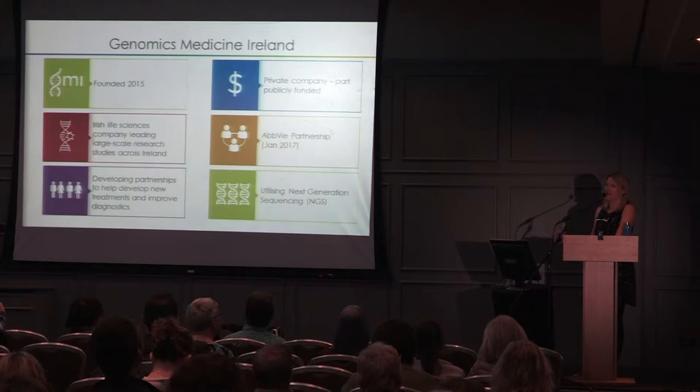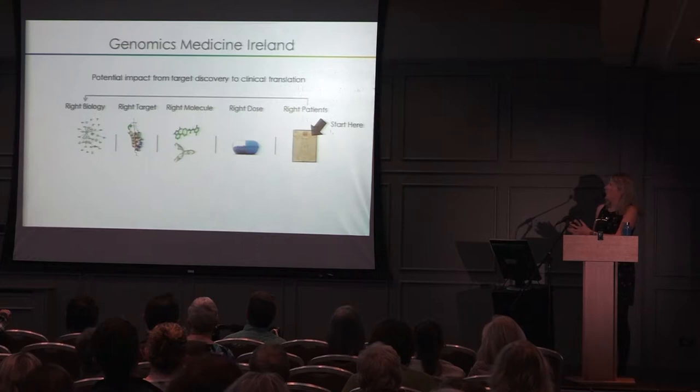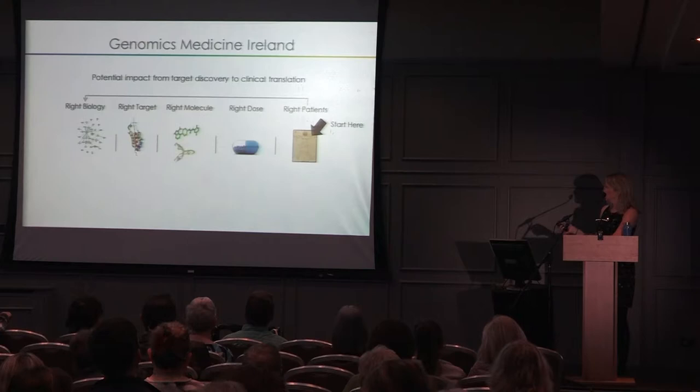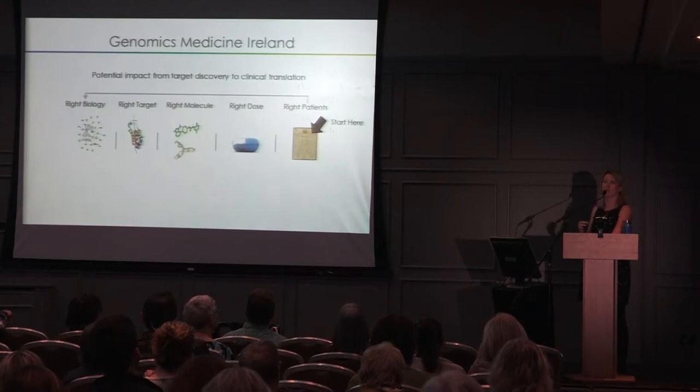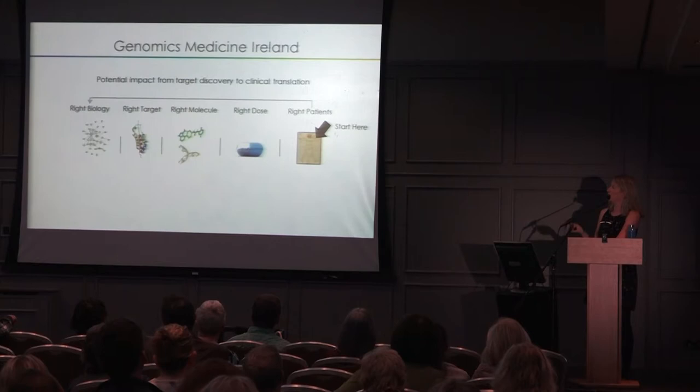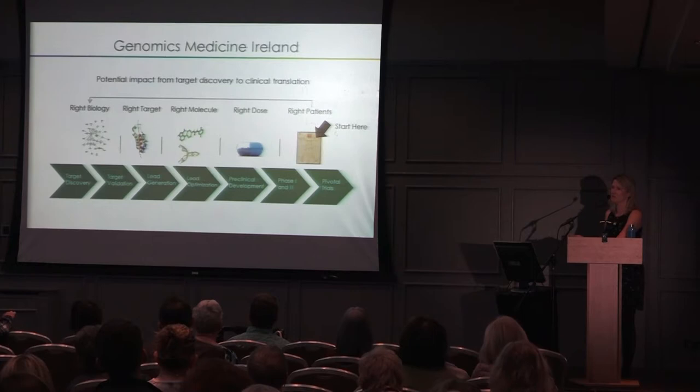This shows how we can help at every stage of the process. We start with the patient — the person with MS — and look at what's going on before making a drug, to make sure we're looking at the right biology. From that we can develop the right target, the right molecule, and the right dose. Genetics can also show whether a person doesn't respond well to a drug — maybe they need a higher dose. Genomics can really help at each stage, from discovery right through to actual trials.